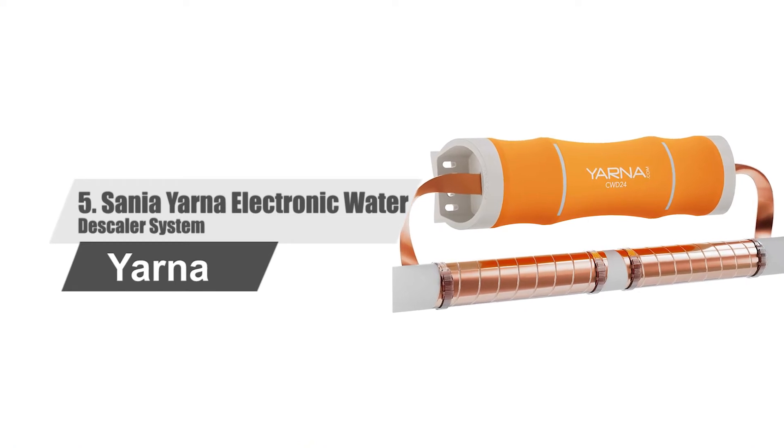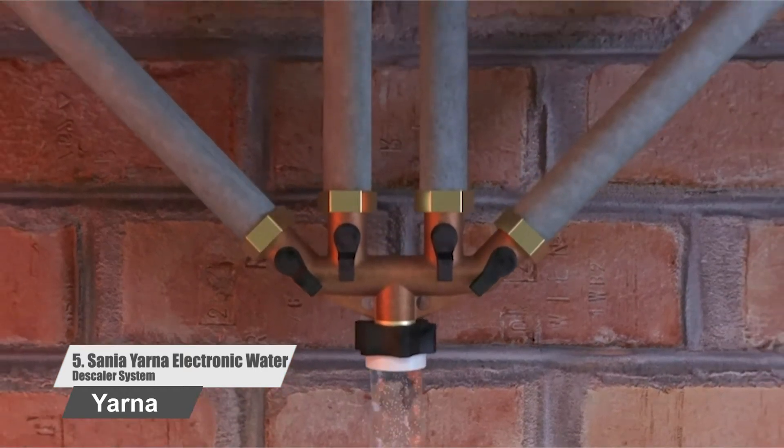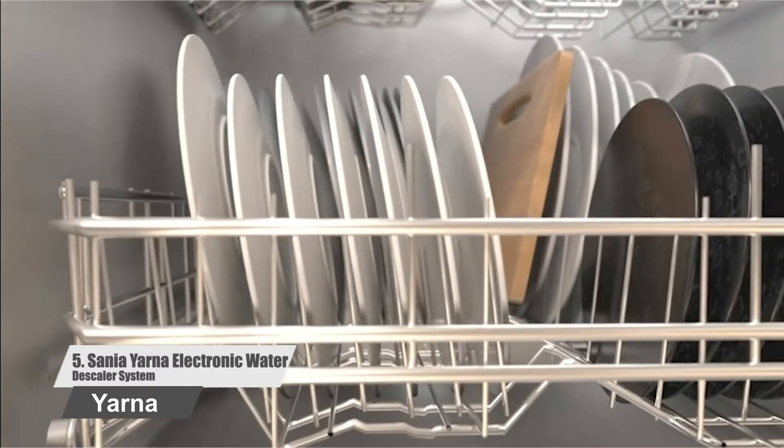Number five: Saniya Yarna Electronic Water Descaler System. This machine doesn't incorporate a large tank. It features a blue pipe having a two-inch diameter along with copper tape. These two items are good enough to convert hard water into potable water.